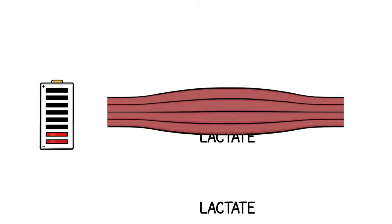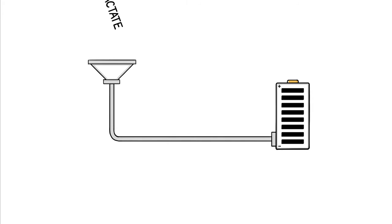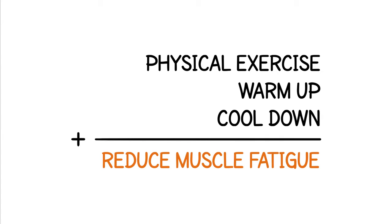If your horse is untrained, the lactate just accumulates. But with well-trained horses, other muscles may use lactate as a source of energy. So physical exercise, including a proper warm-up and cool-down, is an effective way to reduce muscle fatigue.